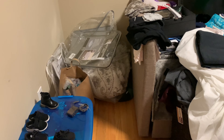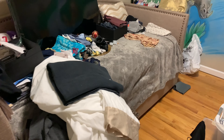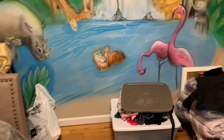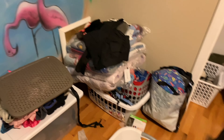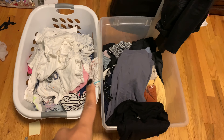I am so embarrassed to show you this, but this is the before of how my son's room looked. It was a complete disaster — I really kept it looking like a storage room, unlike a bedroom at all. So keep watching to see the makeover.